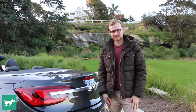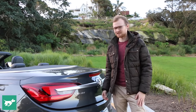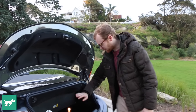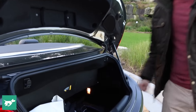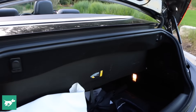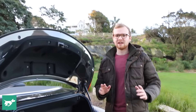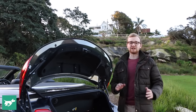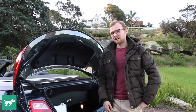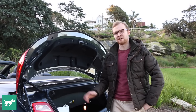Convertibles are notorious for having pretty poor boot space, but the Cascada actually does a decent job of it. With the roof up you can stow away the safety kit and get a Volkswagen Golf-like 360 litres of space. With the roof down it reduces to a more Toyota Yaris-like 280 litres — but if you want to take the car away for the weekend with the roof down, a couple of overnight bags will fit fine.